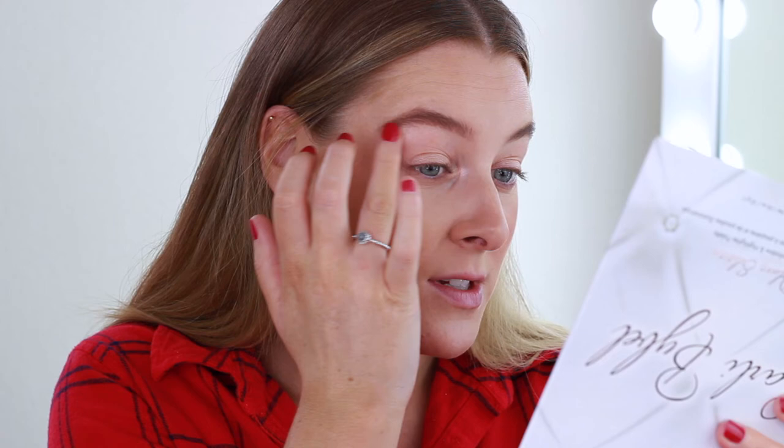I think this makeup routine could be an easy 10 minutes — I definitely think I could do this and be out the door. For my eyelid I'm going to use that shade and just apply it with my finger because it's easier. I'm also going to take it into my tear duct and just under my brow bone. Using your fingers to do your makeup honestly saves you so much time — I quite often do my eye makeup with just my fingers, it's so much quicker.